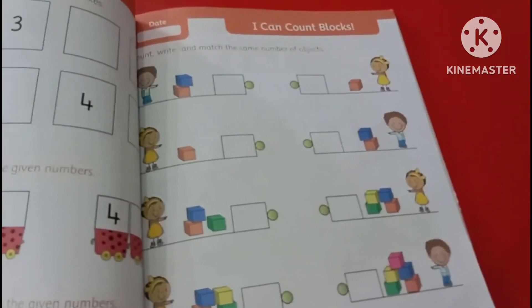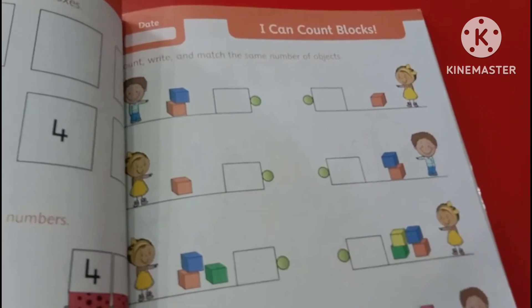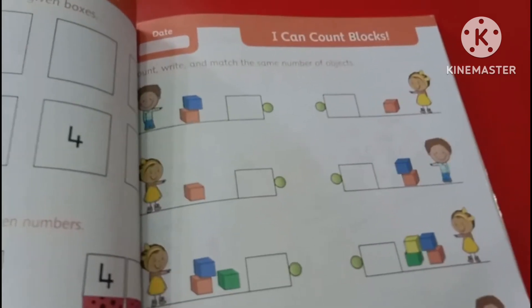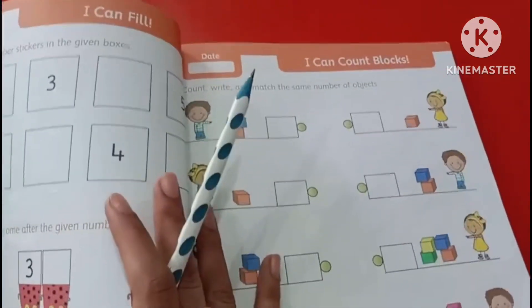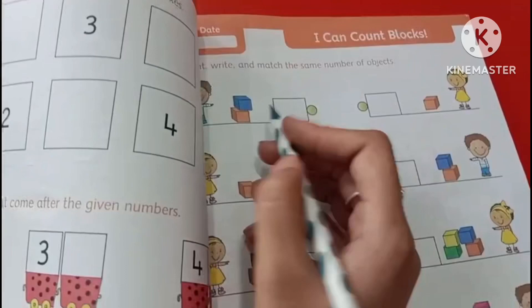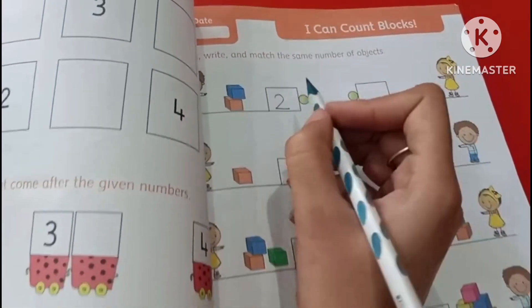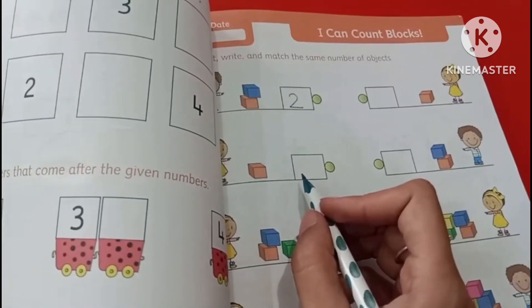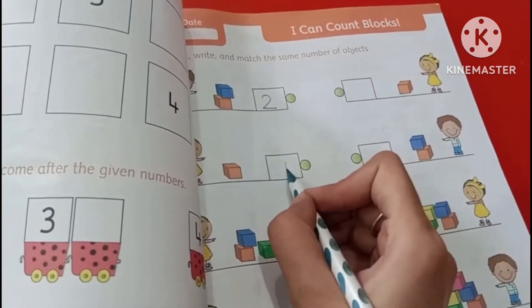Hello everyone, how are you all today? We are going to count and write the numbers, and match the same number of objects. There are two blocks — first we will write it.